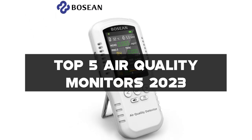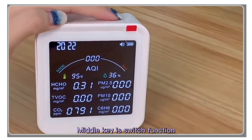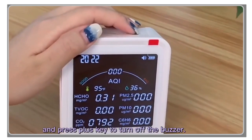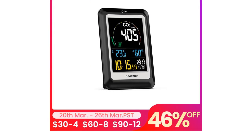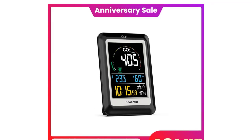With air pollution becoming an increasing concern in our daily lives, having an accurate and reliable air quality monitor has become more important than ever. In this video, we'll be reviewing the features and benefits of each monitor, including their accuracy, ease of use, and value for money.